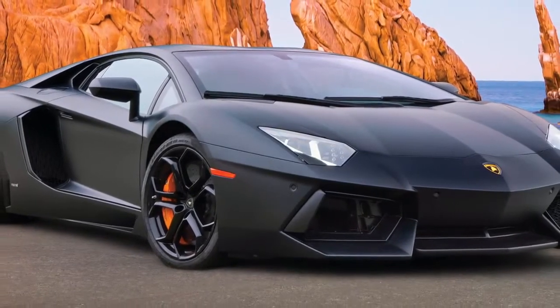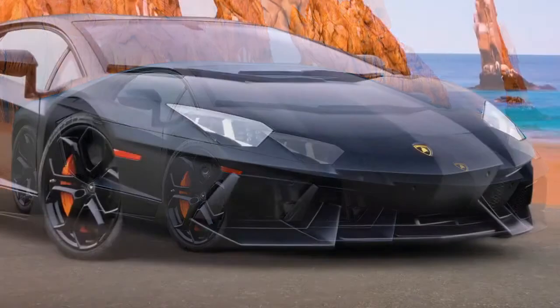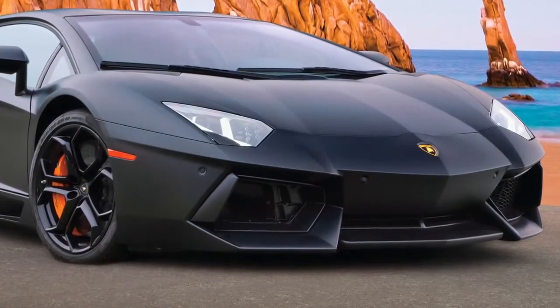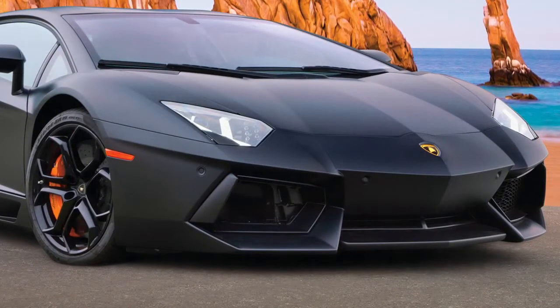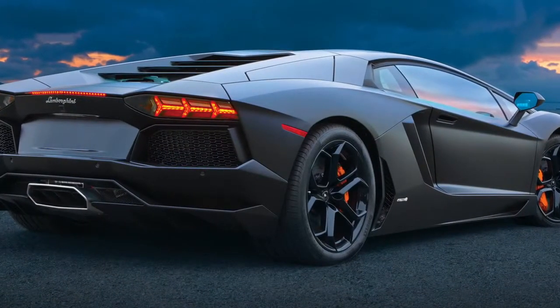Resembling a menacing low-slung predator, the 2012 Lamborghini Aventador LP704 contains the first all-new Lamborghini developed engine since the Countach. The 6.5-liter V12 engine produces 700 horsepower.